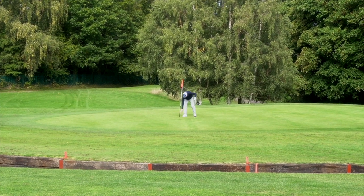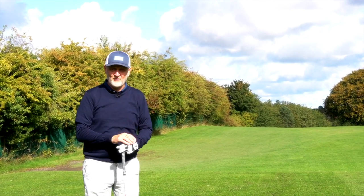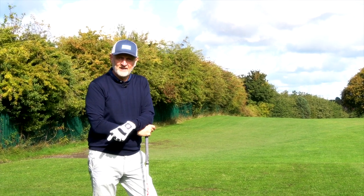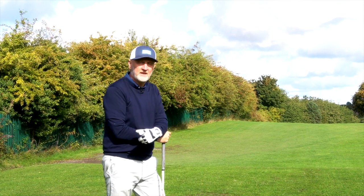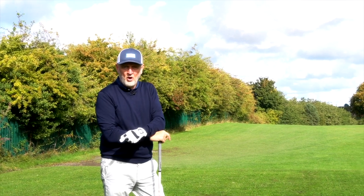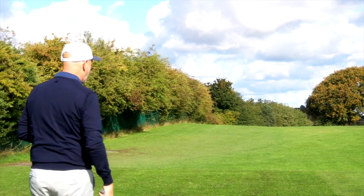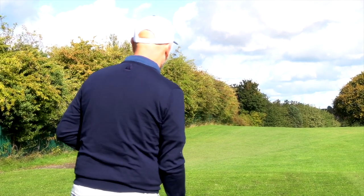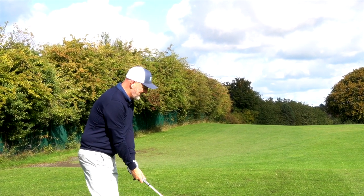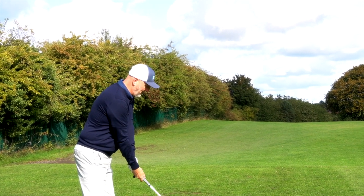Next up in this challenge is hole number six, and it's certainly one that adds to that list of nemesis holes. It's stroke index one. There's a railway line that runs down the left-hand side and I think I've put many on a train to Chester in the times I've played here before. The ideal line is directly over the middle of that tree, if my memory serves me right. I'm going to go with a little bit of a left-to-right shot. There's that train, by the way. So we're going to see if we can go left side of the tree with a little bit of cut back.